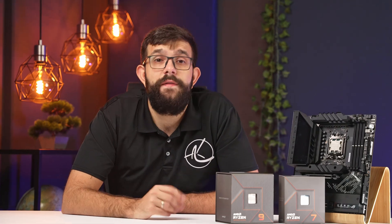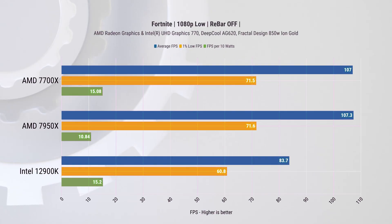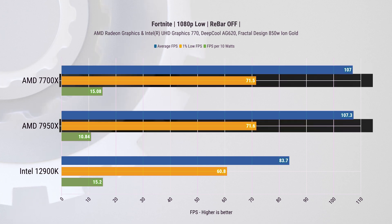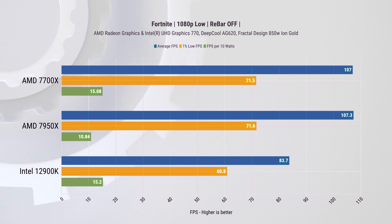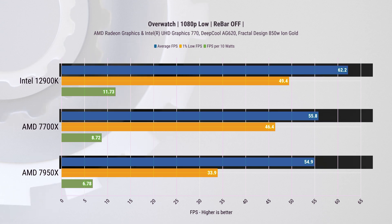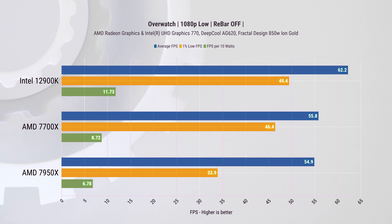A new addition in the Ryzen 7000 series is the integrated Radeon GPU, which we also tested. These are great for troubleshooting, especially when overclocking. For light gaming, in Fortnite at 1080p low, it delivers over 100 average FPS and 71 FPS on one-percentiles — useful if you're waiting on a new graphics card. In Overwatch, however, Intel barely hits 60 average FPS and AMD doesn't even reach that, so for Overwatch the integrated GPU isn't really worth it.